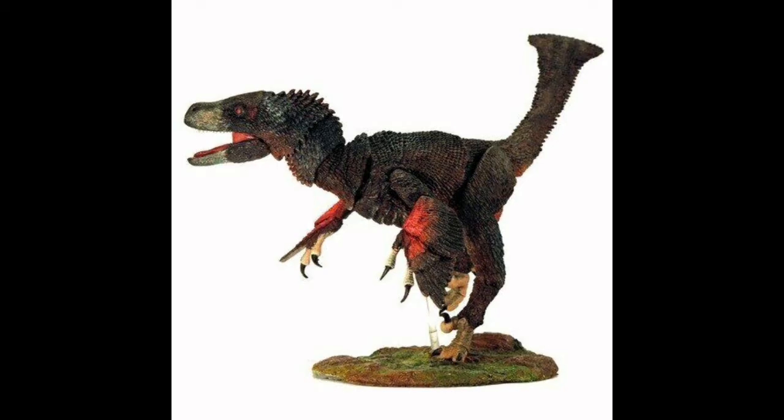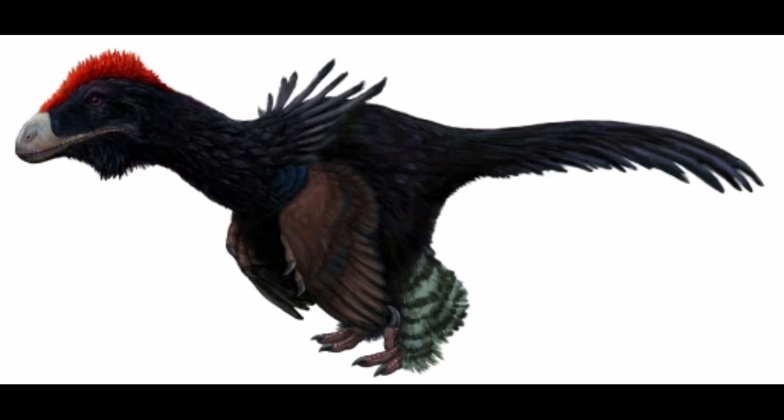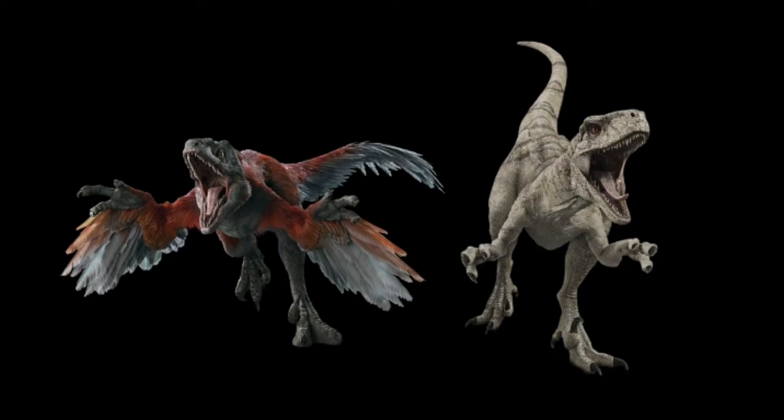Atrociraptor was, by its describers, assigned to the Velociraptorinae within a larger Dromaeosauridae. However, in 2009, Currie published a cladistic analysis showing that Atrociraptor was a member of the Saurornitholestinae family. A 2022 study and analysis further vindicates this position and classifies Atrociraptor as a derived Saurornitholestinae.